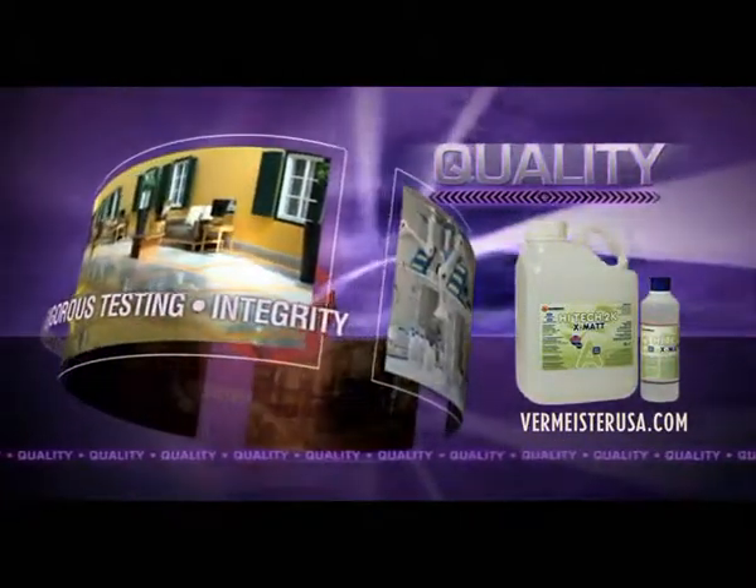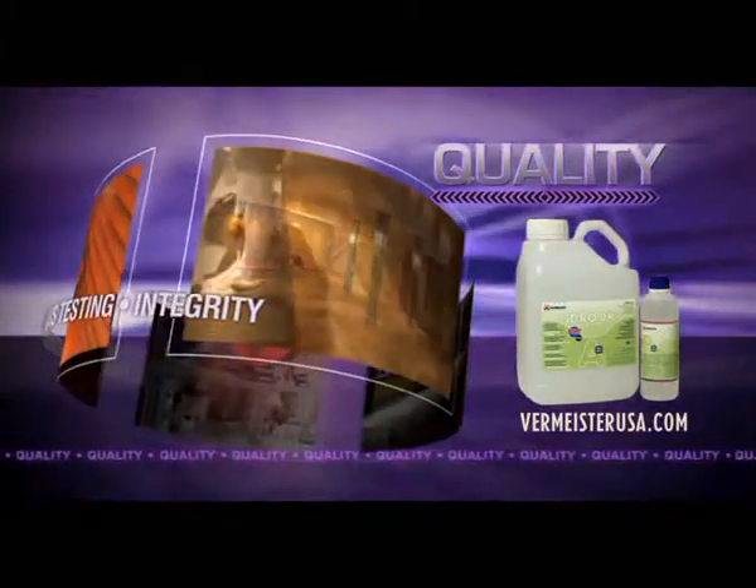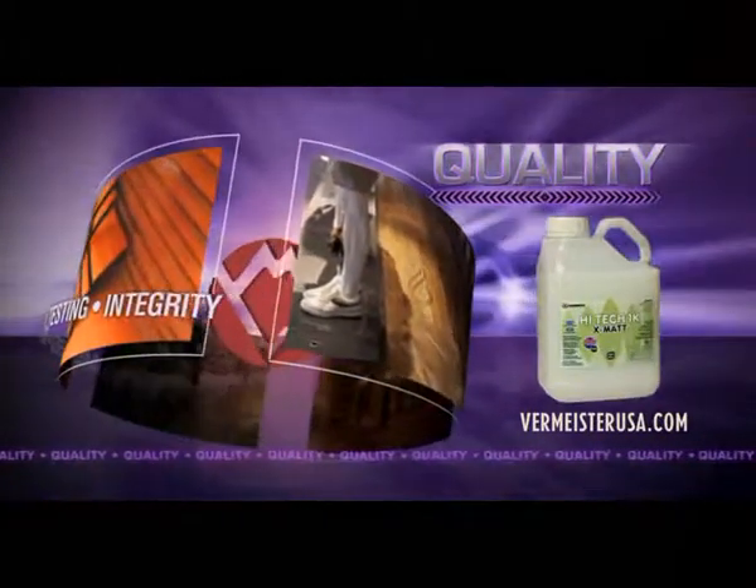Reviewed annually by an independent agency, every minute detail of Vermeister's production and business is examined to maintain this prestigious certification.